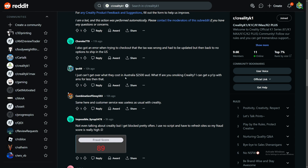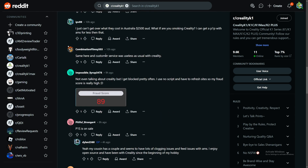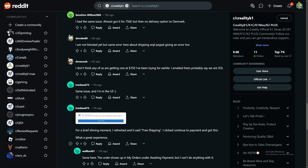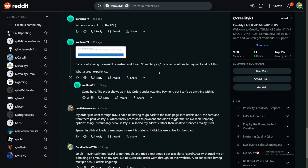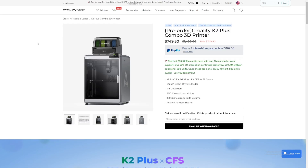Comparing to a P1P with AMS for less than that — though the K2 Plus build volume is much larger than the P1P. More comments report the same issues: customer service being useless, getting blocked, and someone almost got it for 750 euros but had no delivery options to Denmark. My theory is that there were only 200 units available and they were already sold out, leaving everyone else unable to complete checkout.